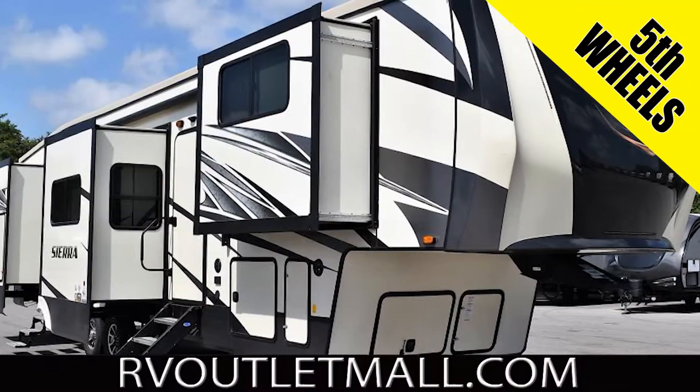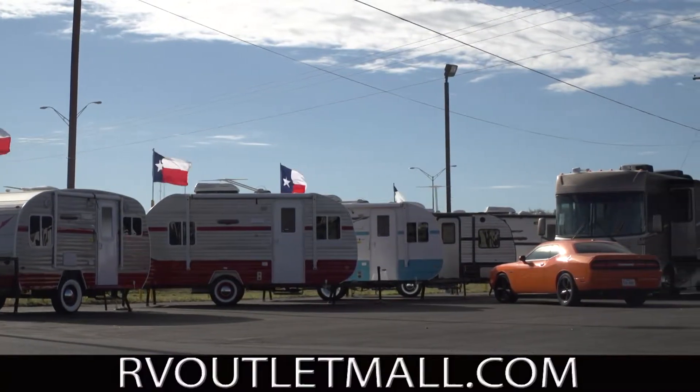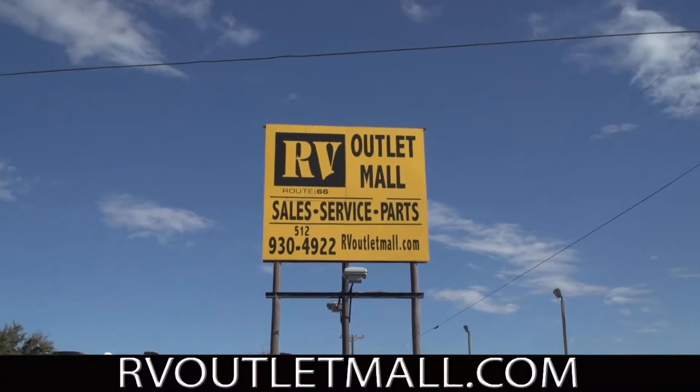Class A motorhomes, fifth wheels, travel trailers, pop-ups — you name it, they have it. RV Outlet Mall on southbound 35, just south of Interspace Caverns.